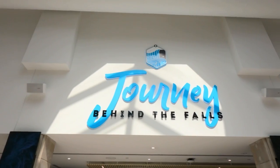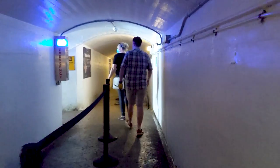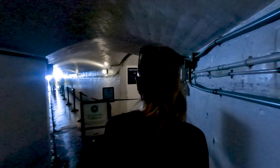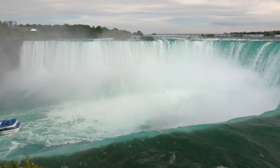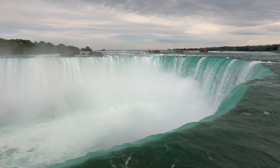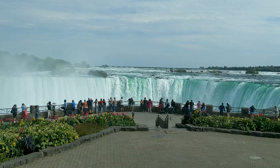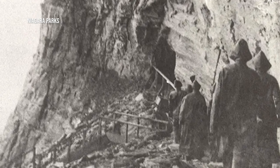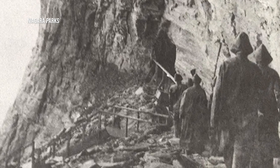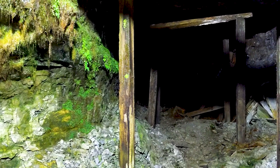Journey Behind the Falls begins by taking an elevator ride 125 feet down into the rock, where you'll explore tunnels that were carved out over 130 years ago. Back when the Niagara Parks Commission was created in the late 1800s, they needed a way to safely allow tourists to experience the majesty of the increasingly popular Horseshoe Falls. Makeshift ladders, staircases, and platforms proved dangerous, so the idea for a tunnel system was born, and the first version opened in 1889.